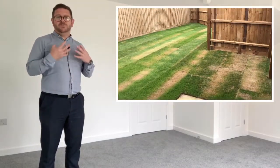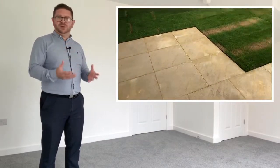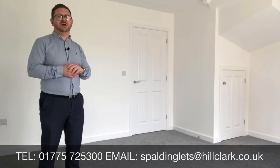From my end, the biggest thing about this property is it just needs to find the right tenants. With it being brand new, we want to make sure we find tenants who will look after this property and want to remain for years to come. I strongly encourage professional couples and small families to get in contact with us. The telephone number is 01775 725 300. Alternatively, you can email us at spaldinglets@hillclark.co.uk. We really look forward to showing you around this property — have a fabulous day, all the best.